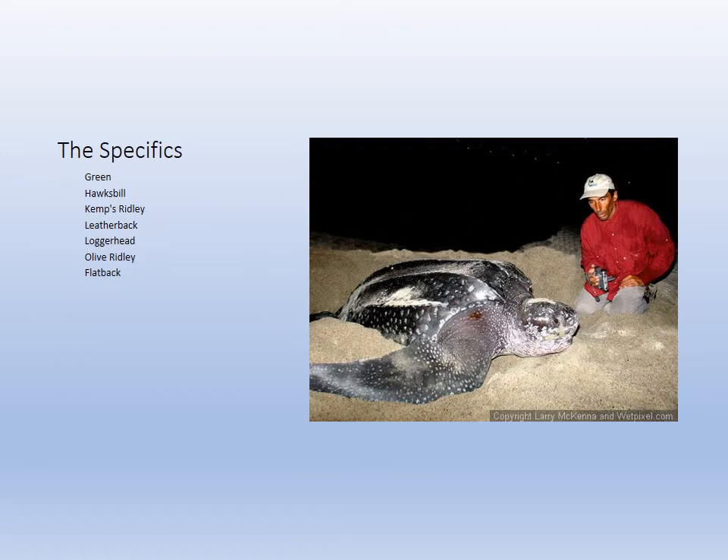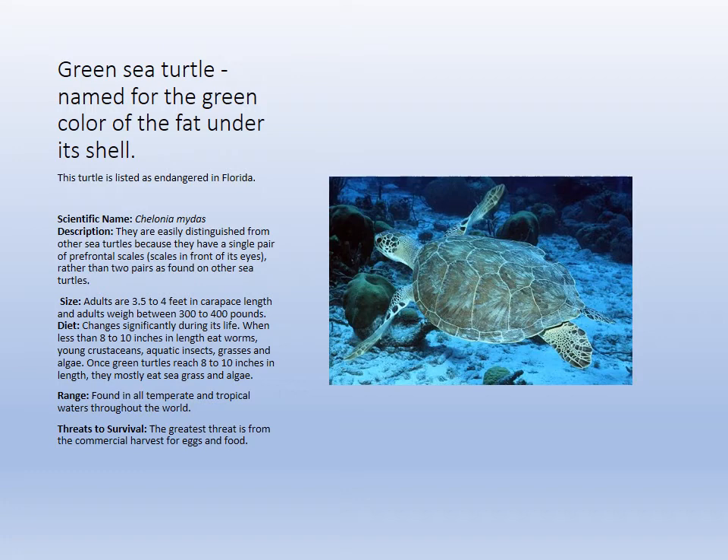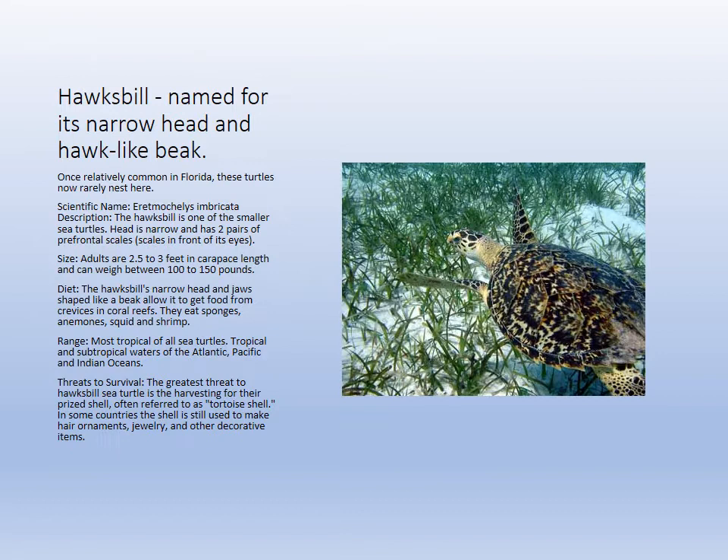Looking at the species: the giant leatherback nests on the other coast. The green sea turtle is named after its green meat because it eats seagrass. It was hunted — reportedly tasty — but it is now protected.